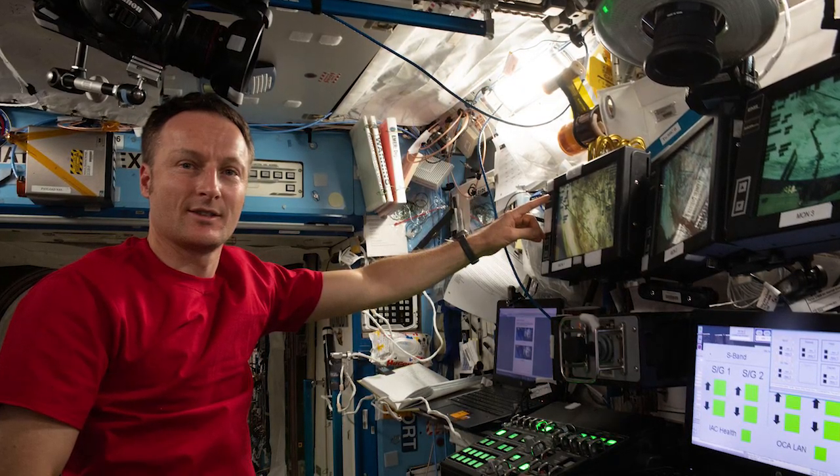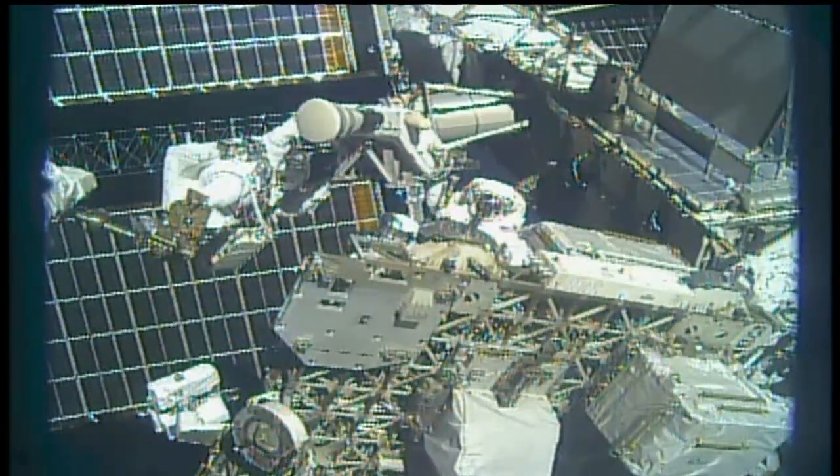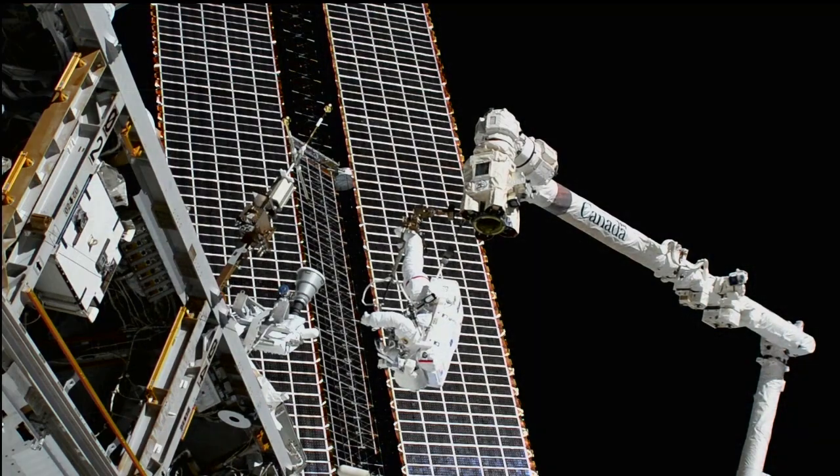Matthias Maurer was also on hand as he controlled the Canadarm 2 robotic arm, assisting the spacewalkers at the Port 1 truss structure work site.